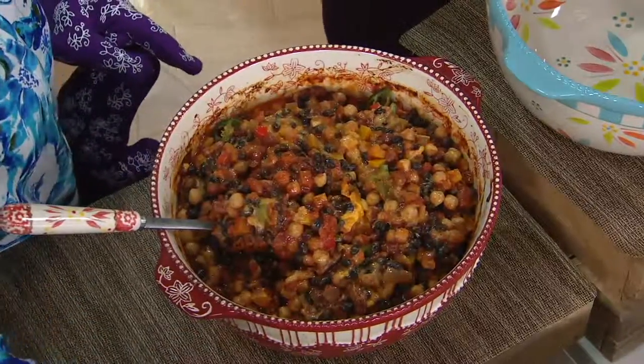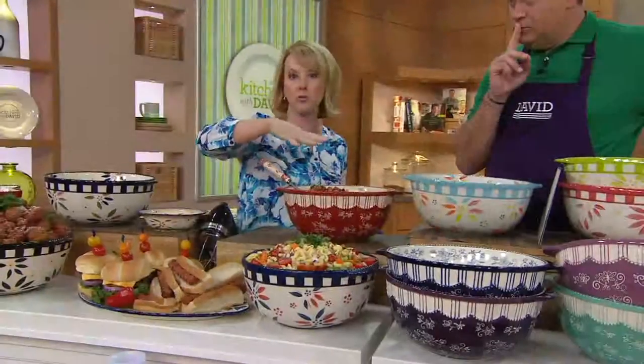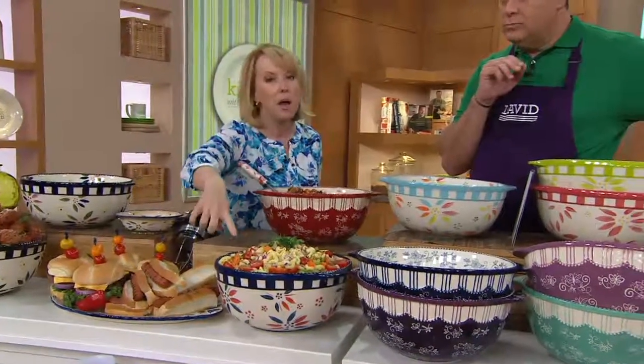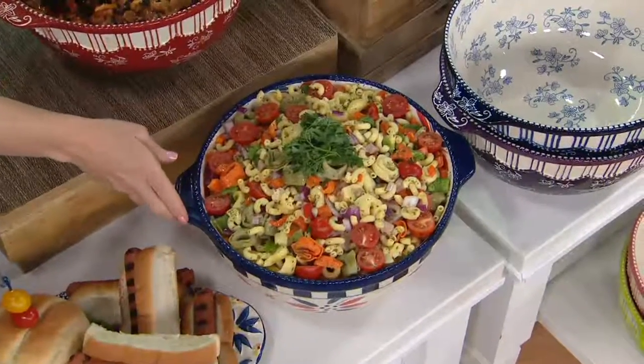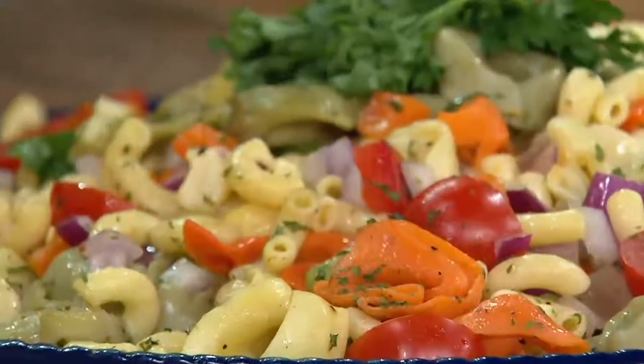Look at the pasta salad that we did down here. I wanted to show you the hot uses. But also for the summertime, your mayonnaise-based pasta salads, potato salads — chill this bowl ahead of time, bring it right out to the table and everything will stay colder longer, which is what we love about stoneware.